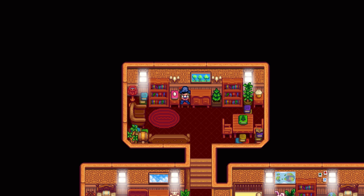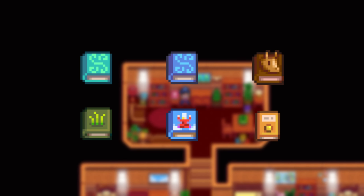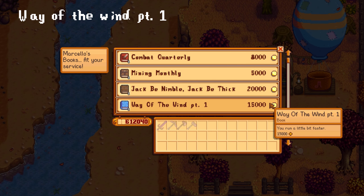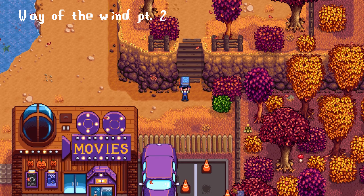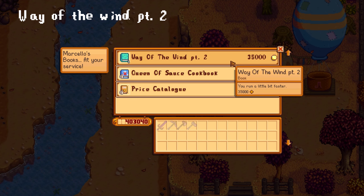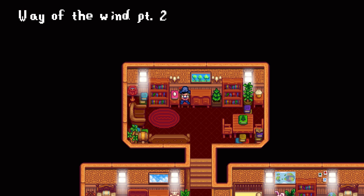Here are all the books that can only be bought from the bookseller and cannot be found anywhere else. The Way of the Wind Part 1 grants you a permanent speed boost while running and costs 15,000 gold. After purchasing the first part you can acquire The Way of the Wind Part 2, which again gives you a permanent speed boost and costs 35,000 gold.